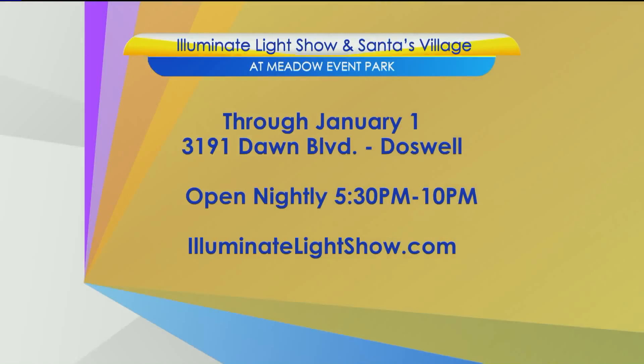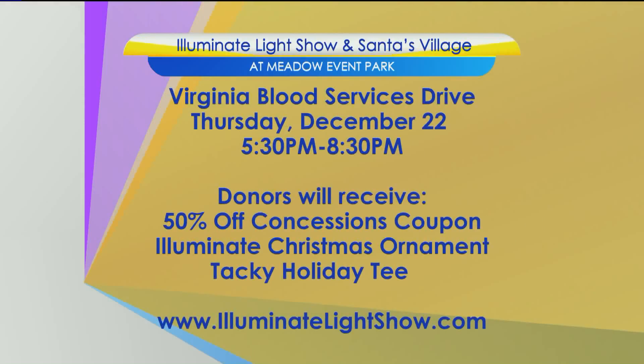The Illuminate Light Show in Santa's Village is open nightly from 5:30 until 10 p.m. through January 1st at the Meadow Event Park in Doswell, Virginia. On Thursday, December 22nd, Santa's Village will host a blood drive in support of Virginia Blood Services. Donors will receive a 50% off coupon for concessions, an Illuminate Light Show Christmas ornament, and a long-sleeved tacky holiday tee. Head online for all the details — visit illuminatelightshow.com.